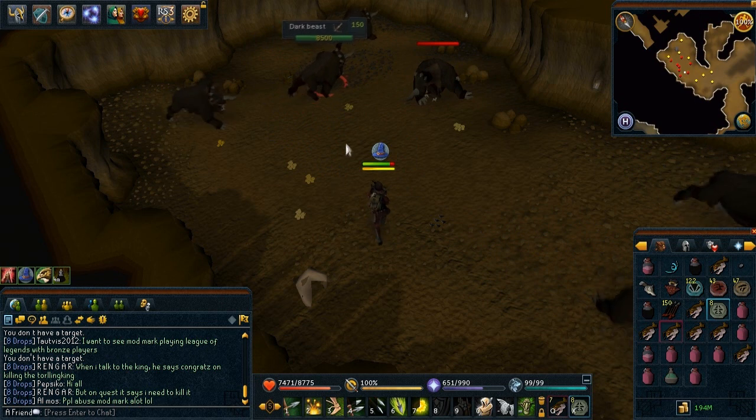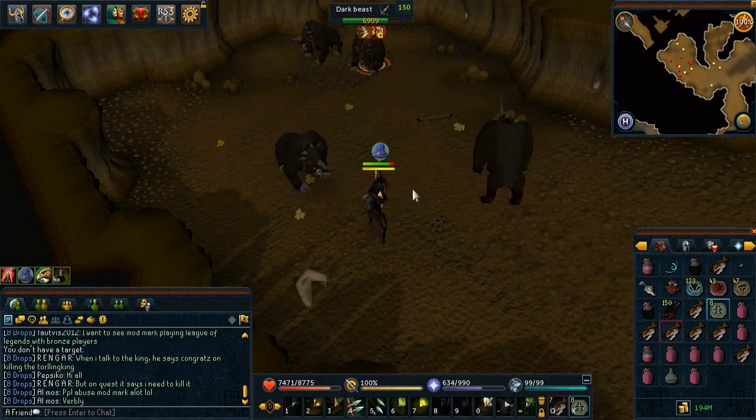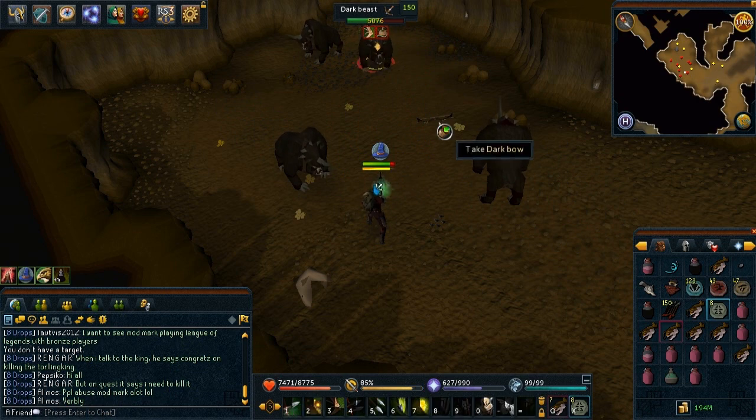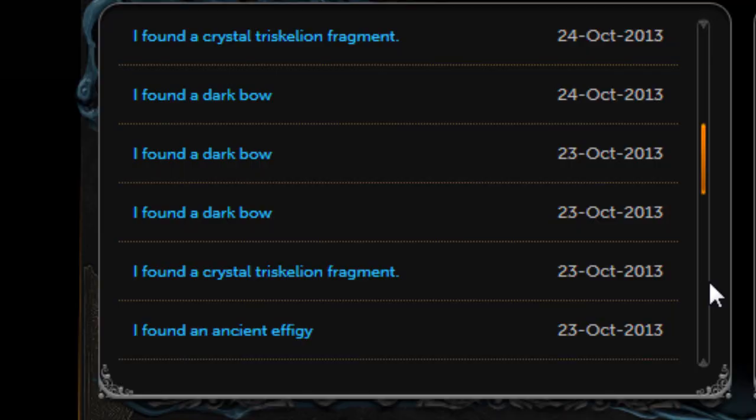I asked a bunch of other people how many they received and they said nothing in a few hours, or maybe 1 in a few hours. So it's not something you should be camping specifically for those scales — it's just a bonus drop if you are doing slayer, and if you get one, well, it's a couple of extra million for you.